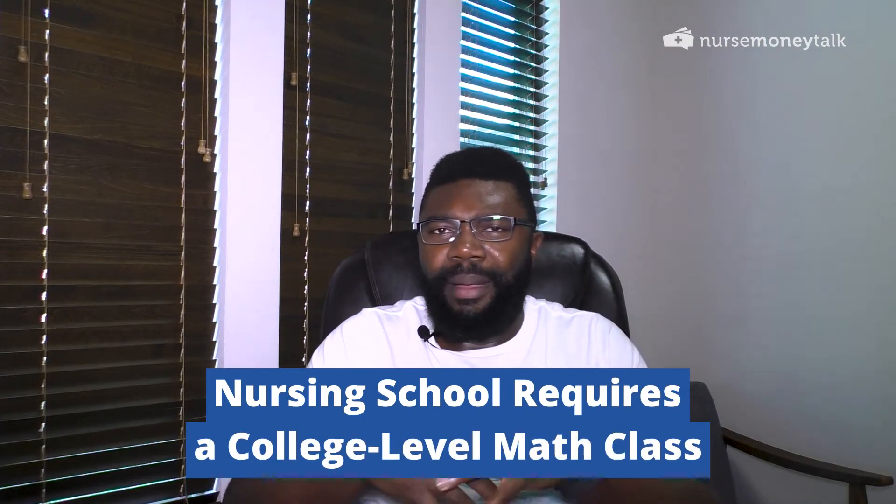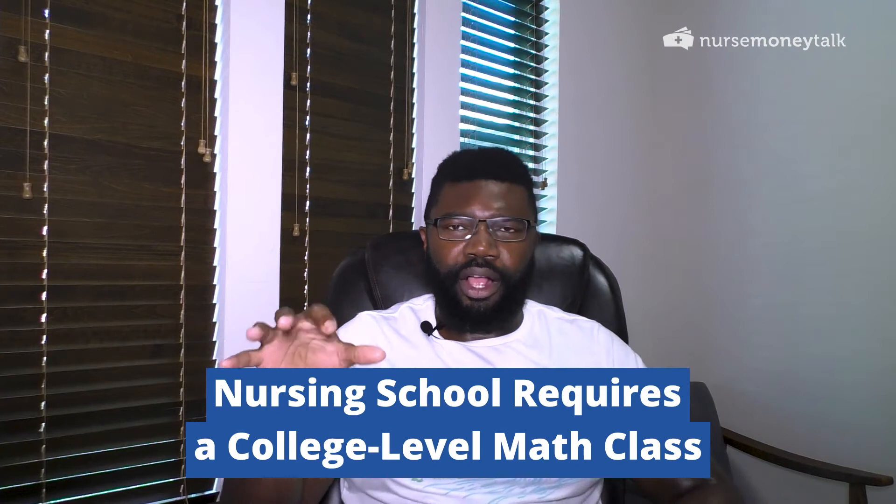Nursing school does typically require a college-level math class — you're probably looking at college algebra or something of that nature. Most programs will also require some kind of statistics course. I was also a business major while getting my nursing degree, and the schools I applied to specifically wanted psychology statistics, not econ statistics.